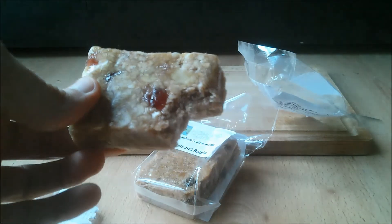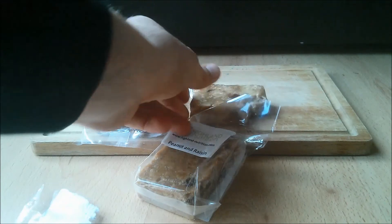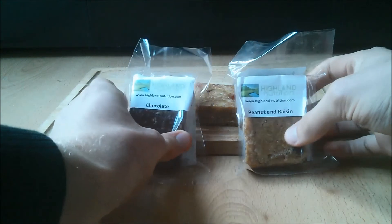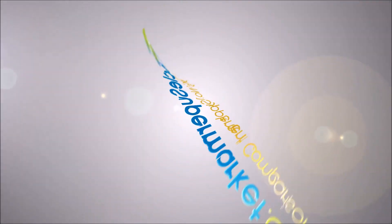If you would like to buy the Highland Nutrition Flapjacks, simply click on the link in the description. Don't forget to visit MuscleSupermarket.com for supplement price comparison, the latest handpicked deals, voucher codes, free samples and much more. See you next time.